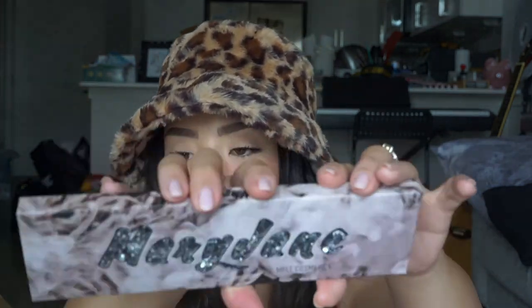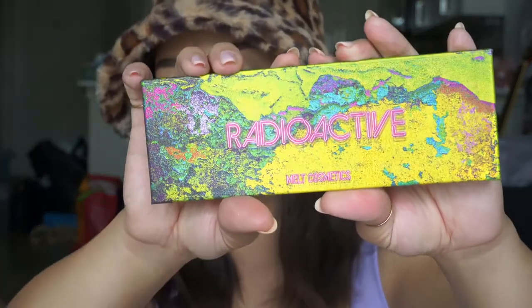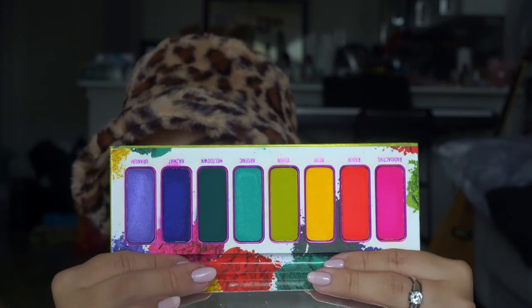I got the Radioactive palette, which like all the Melt palettes has really cool, unique packaging — this one has cool 3D texture to it. The palette randomly came onto the Sephora app and I'd never seen it before. I never got the Radioactive stack and was kind of regretting that, so when I saw this I immediately added it to my cart because I really want some bright, vivid neon colors to play with.